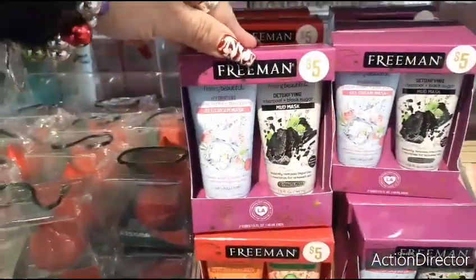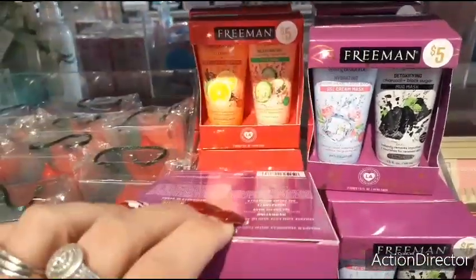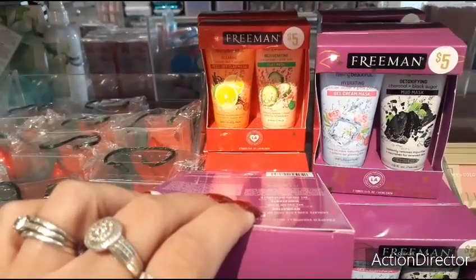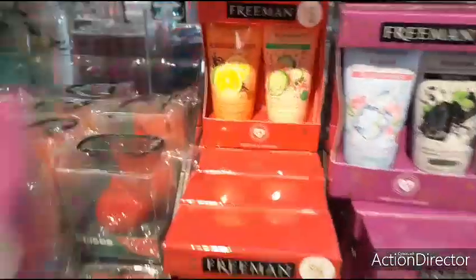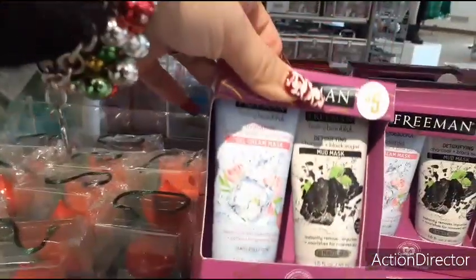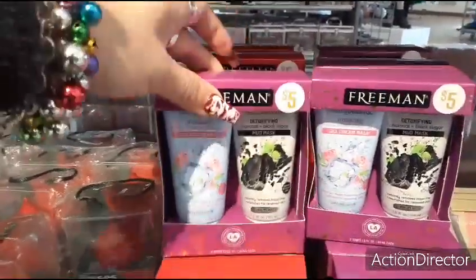They also have the $5 hydrating gel cream mask and mud mask, and they have the peel-off clay mask as well. A 10-minute mask and easy-to-peel mask — sweet tea and lemon, cucumber and pink salt, charcoal, and glacier water and pink peony. $5.